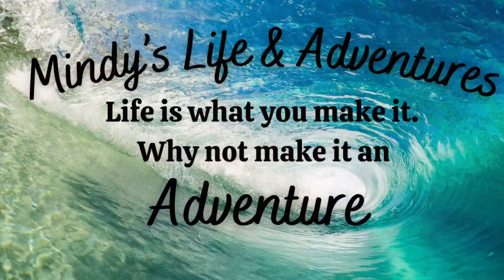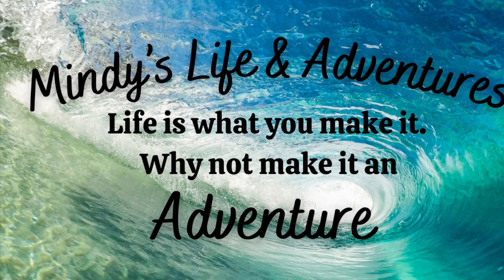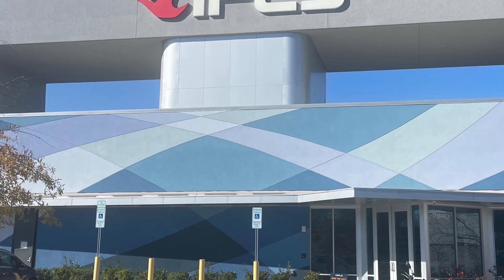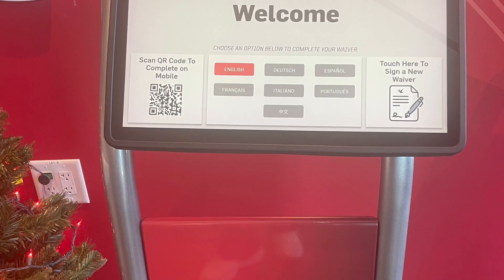Hey guys, today I'm going to share with you my adventure at iFly. We got to experience iFly for the first time. This location was near Concord Mills in North Carolina.